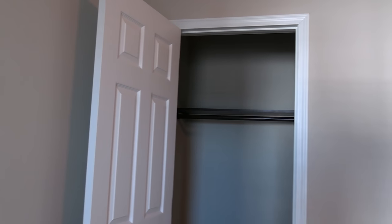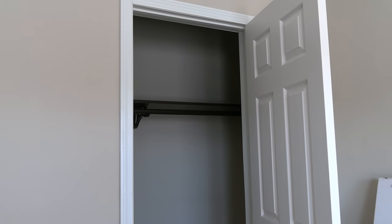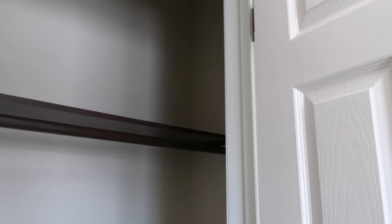Come back in here and look at these guest bedrooms. We've got one right here. Step right across and look at this other one. We've got this little closet right here.